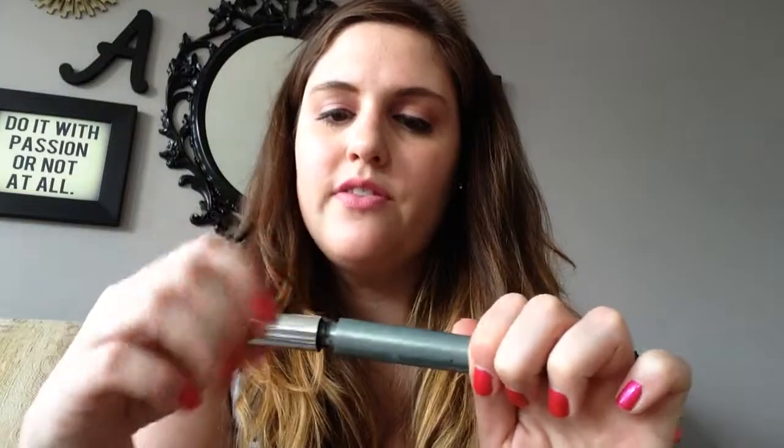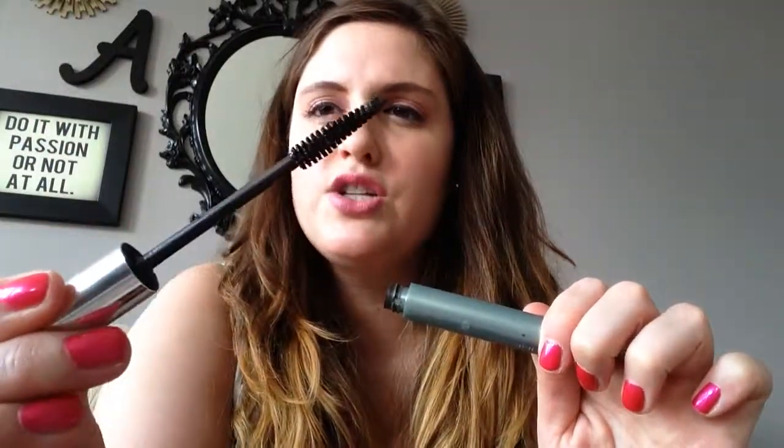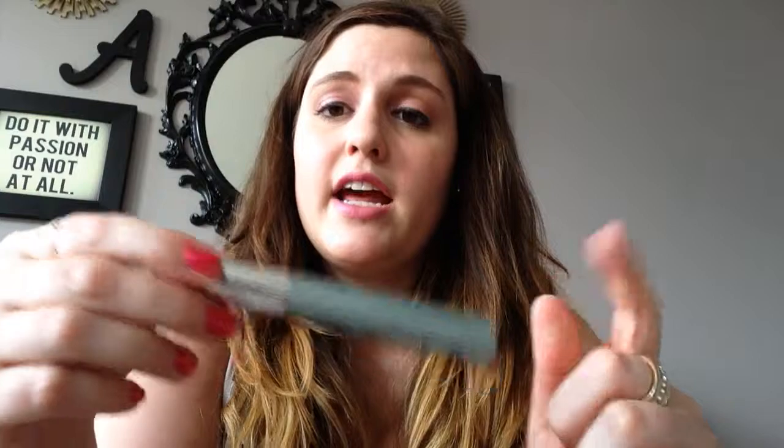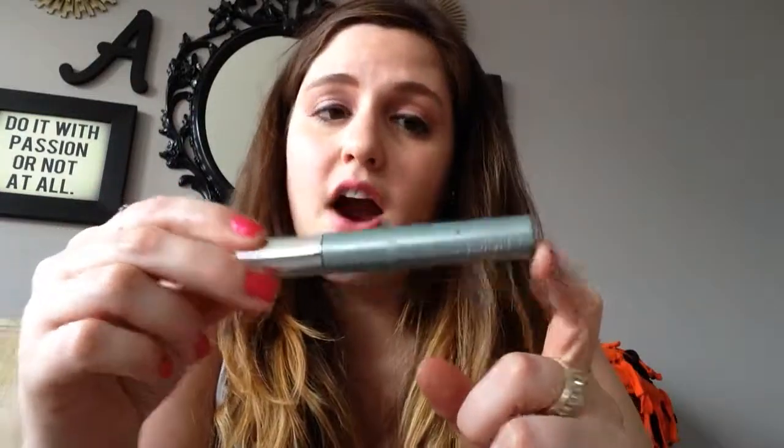The last thing is a mascara, also from Clinique — the Lash Doubling Mascara in black-brown. I got a mascara to replace this from Sephora, but I love this one. I love this brush — I really like it, and I like the color. I think it's a really nice brown color for every day. This is a great mascara and I will be repurchasing this at some point because I really, really like it.